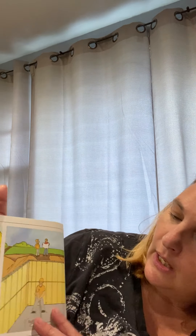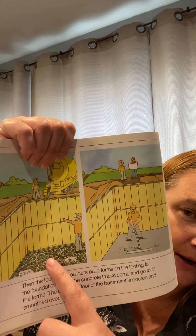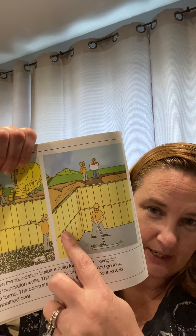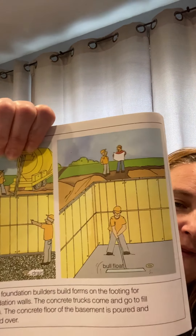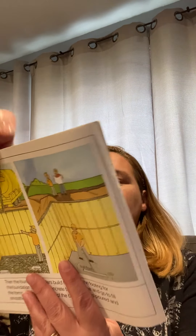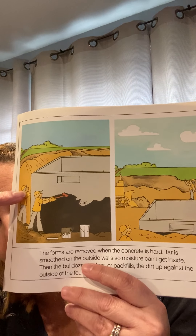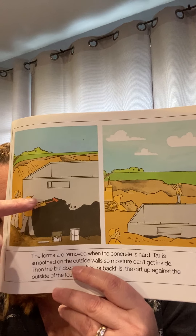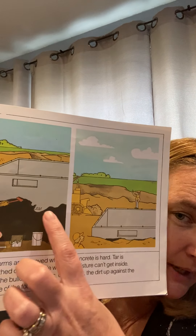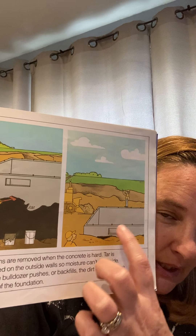A lot of houses have basements, and some do not. Here they are putting the drainage in so if water comes, it can drain. This is the gravel, and here they are building the protection around. Then they put in the floor, pour concrete, and smooth it up. The outside of the foundation is sometimes painted with tar, and then they're going to put dirt around it. You can still see that window — see how it's almost level with the grass.